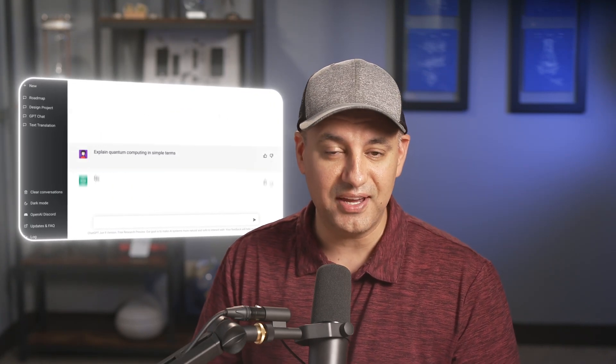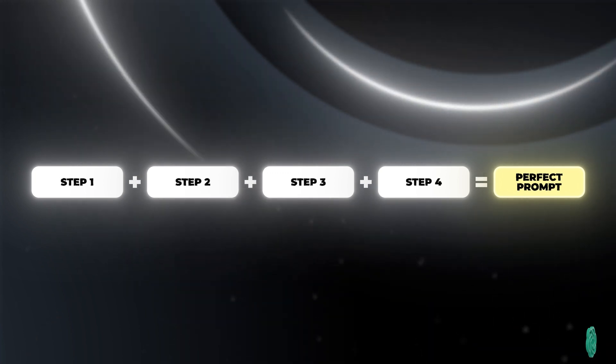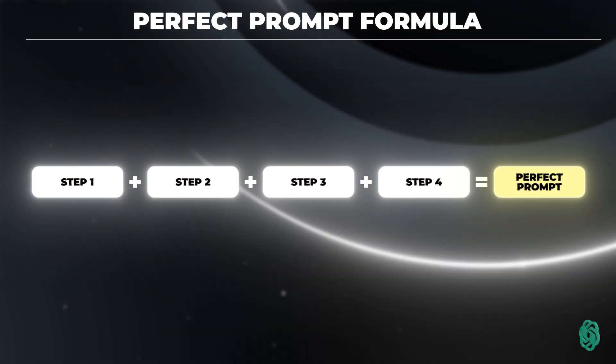After using ChatGPT for nearly two years, almost every single day, I finally found the best prompt formula that I wanted to share with you in this video. With ChatGPT, to get the best results, you need to craft your question or your prompt in a very specific way, and that's really going to change how ChatGPT will respond to you. So here's how the prompt formula works.